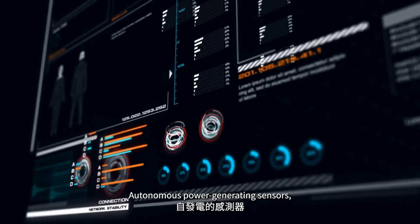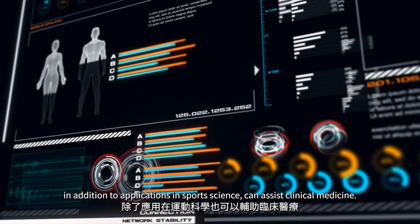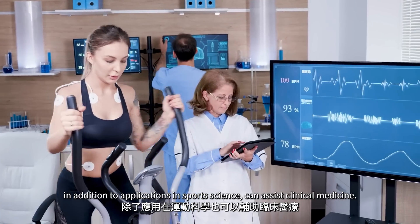Autonomous power-generating sensors, in addition to applications in sports science, can also assist clinical medicine.